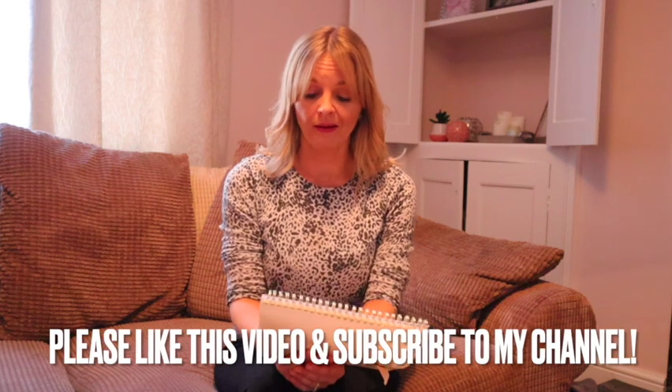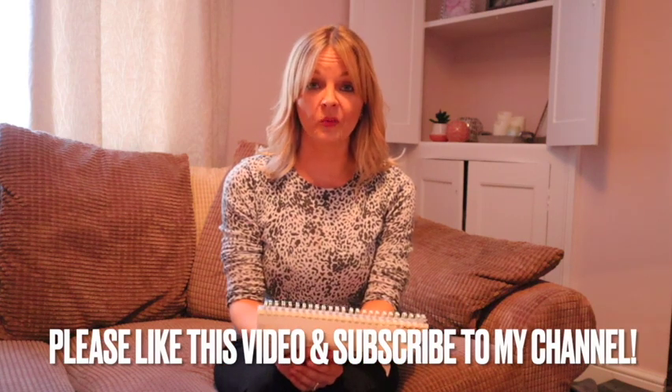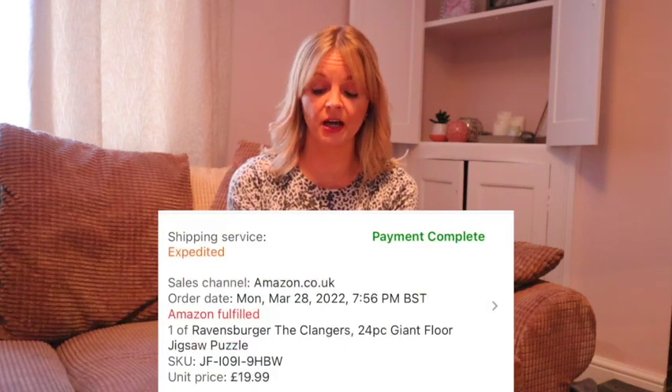I think I undersold that pig manual — I thought the other prices on Amazon were wishful thinking but they weren't, and I should have put more on it. The Clangers, a second hand puzzle, cost £3 and sold for £19.99, again really quickly. A second hand book on quail keeping cost £2 and sold for £10.77 — niche, niche, niche.